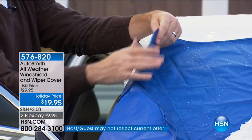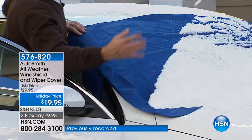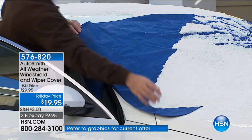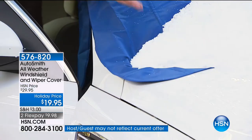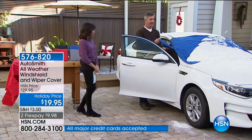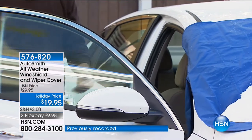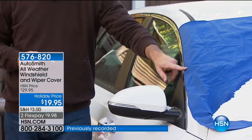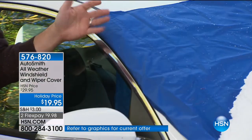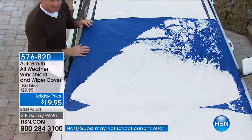There are magnets on the four sides, so this is going to fit whatever windshield. The magnet keeps it on the car and it will stay put in winds up to 25 miles an hour. We've got a tab that's long enough to fit into any vehicle — you shut it in the door. It's secure from blowing off the car, and importantly, secure so no one can just walk away with it.